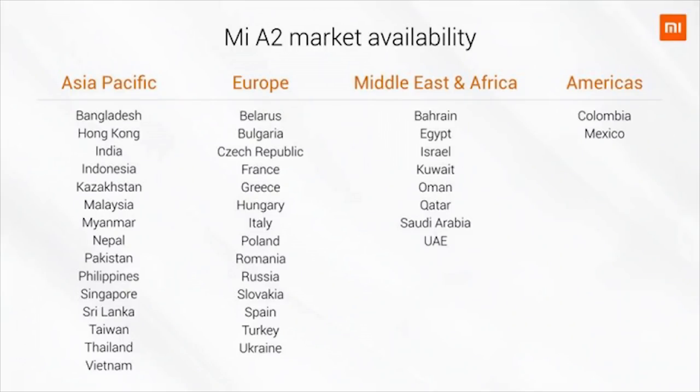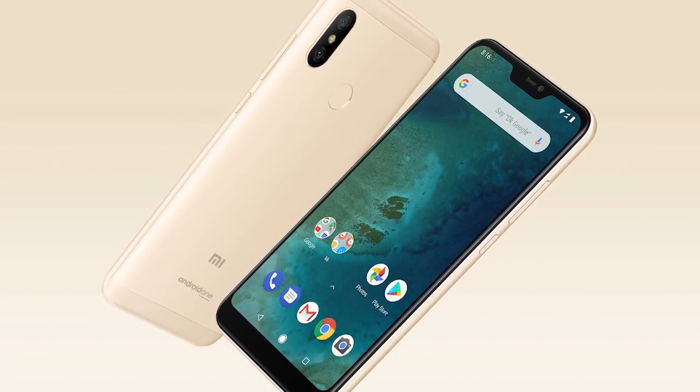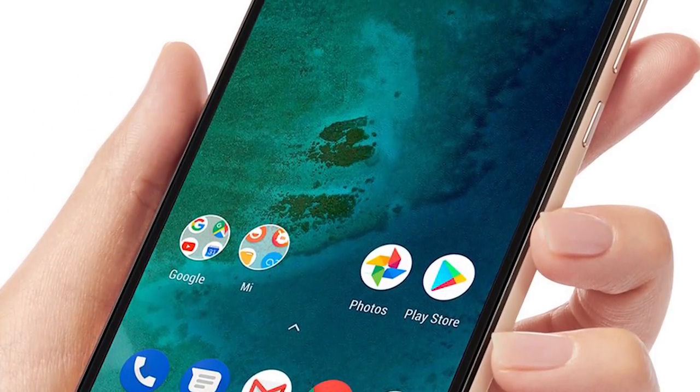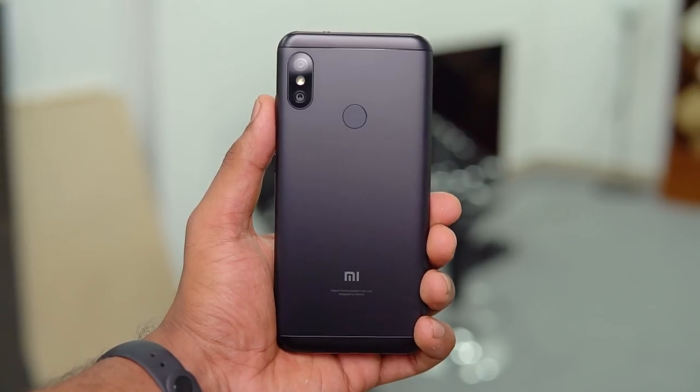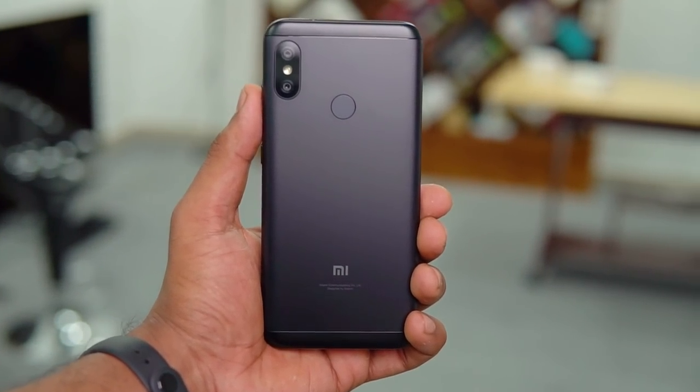If the Mi A2 is out of your price range, there's the A2 Lite — though weirdly, India is one of the markets where it isn't listed for release. Xiaomi is probably selling enough Snapdragon 625 phones in India already. The A2 Lite is the Android One version of the Redmi 6 Pro, featuring a 19:9, 5.84-inch Full HD Plus display with a notch. Opinions on the notch are divided, but the slim bezels and one-handed grip are impressive at a budget price.